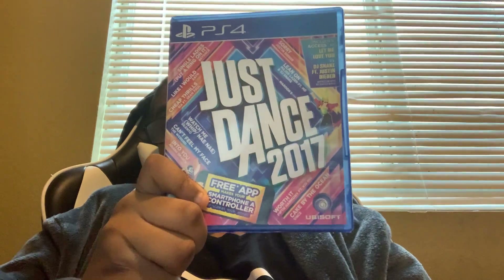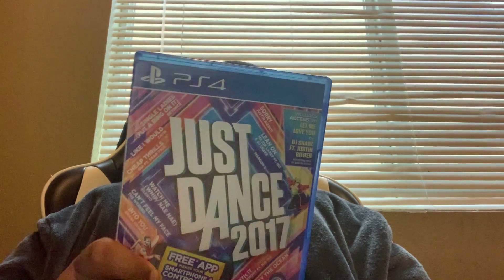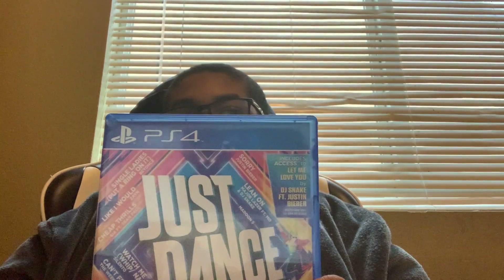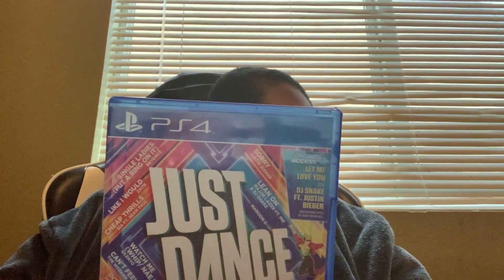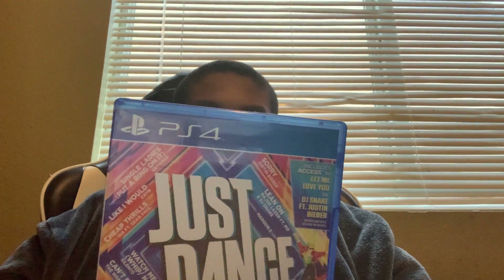Last but not least is Just Dance 2017. It's a great game — I like all the Just Dance games. I have every Just Dance game in history, some for my Xbox and some for my PlayStation. I get to dance with the Just Dance app and I can dance with my smartphone.